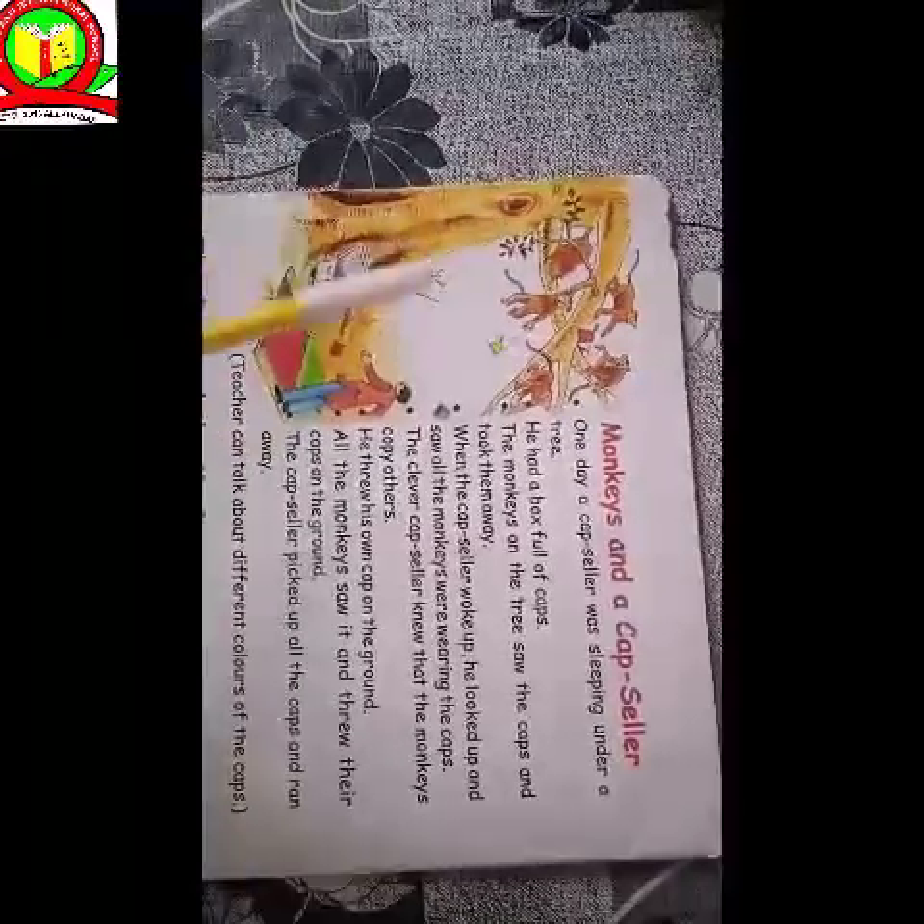Good morning students. Today we are going to study a story. This is our story. The name of this story is Monkeys and a Capseller. Students, carefully look here.